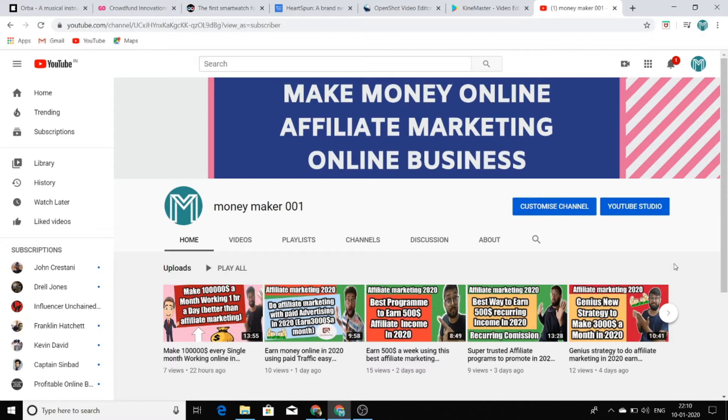I am here to provide you the best value on YouTube. If you are really interested in my content, just comment down in the comment box that you want more content from my channel.